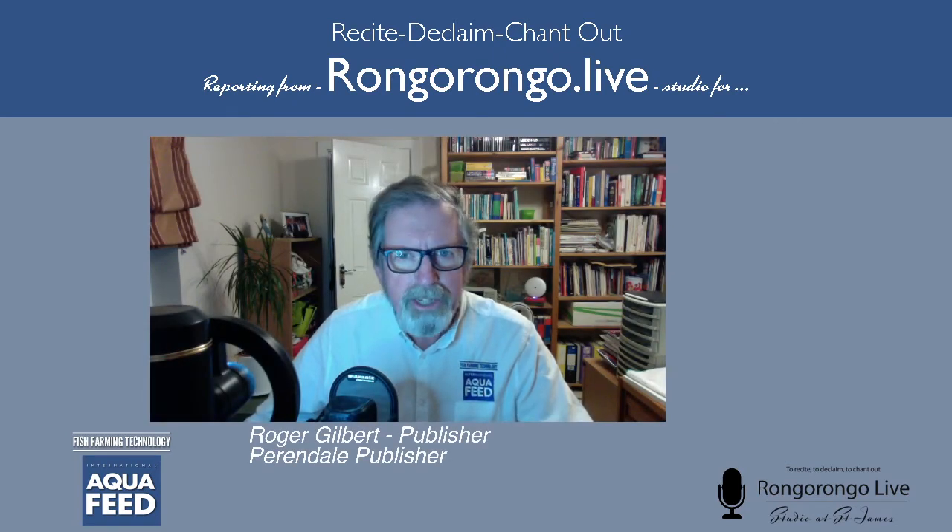Good morning, good afternoon, good evening. This is Roger Gilbert. I'm in the Rungo Rungo live studio, reporting on behalf of Aquafeed, or International Aquafeed magazine.